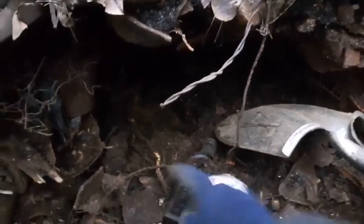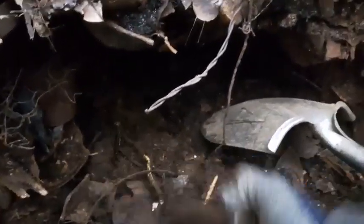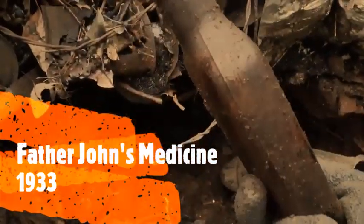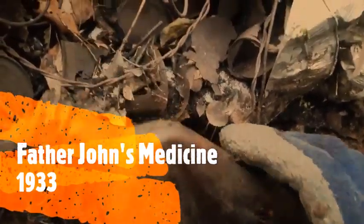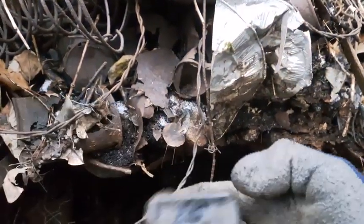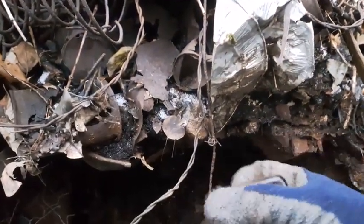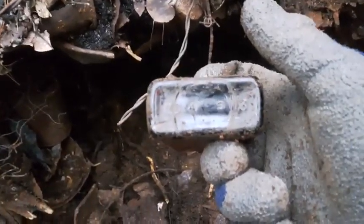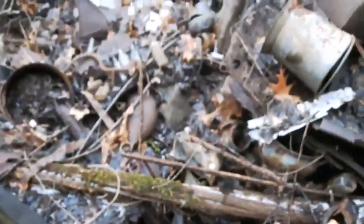Just got a bottle — it's a Father John's Medicine, Lowell Massachusetts, screw top. We're looking at probably late 20s or 30s. I don't recognize a maker's mark on the base. I'll put it in my bag.